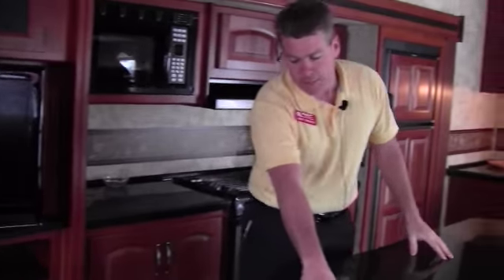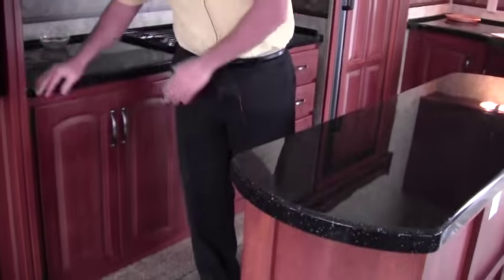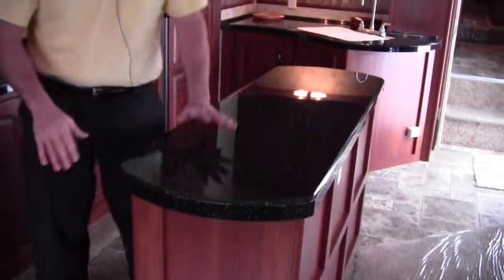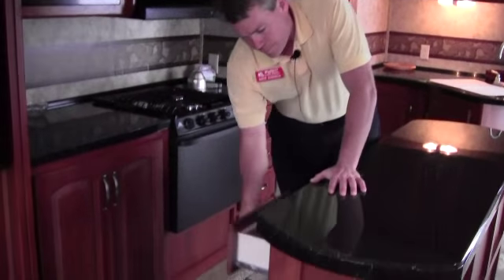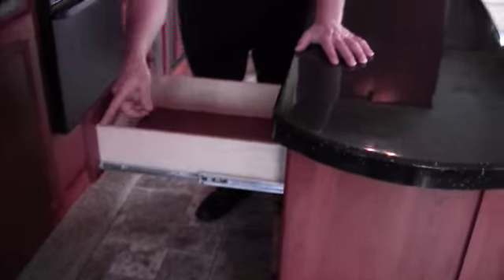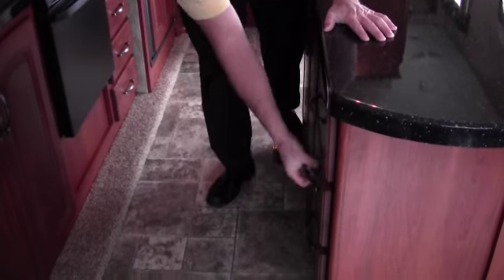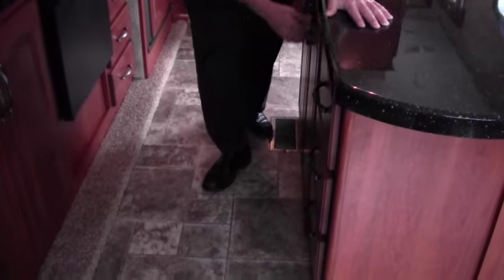Lots of times when you have an island, it's been real common to have a divider right here. It's really nice when they open this up — you can get through. You still have all the benefits of an island, but it's not kind of closing things off. Then when we have the island, we've got full extension drawers, metal door glides, and lots of storage as you can see. It's all solid surface countertops — just endless storage.